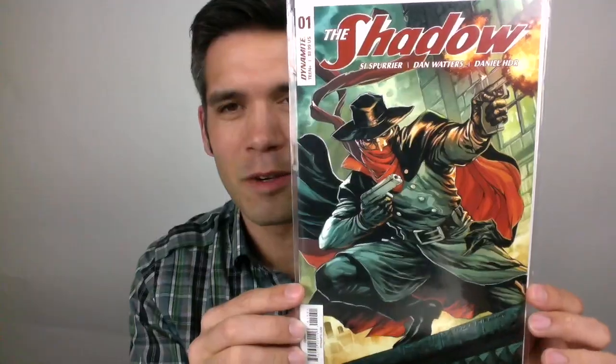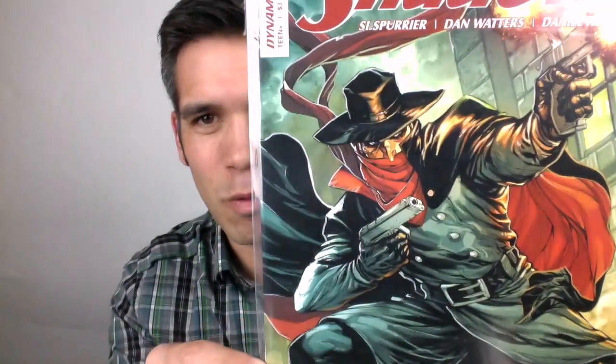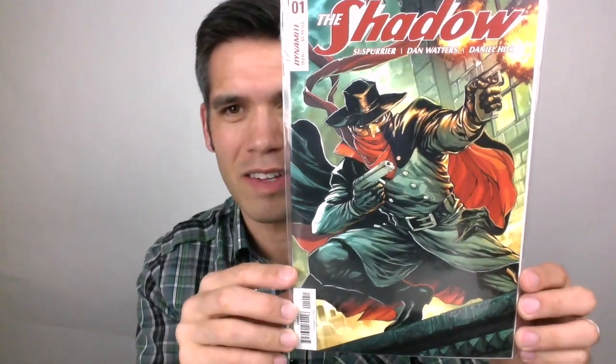He threw in this awesome The Shadow number 1 — Tyler Kirkham variant. I really love this and I'm so glad to have it. Thank you so much — this is an awesome cover. Cyclops as Uncle Sam — Young X-Men number 1 variant cover. It says 'I want you for Young X-Men.'